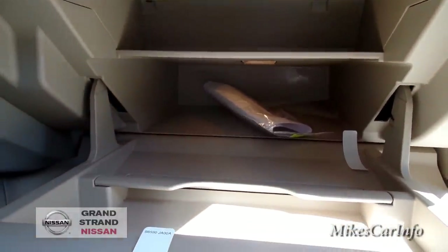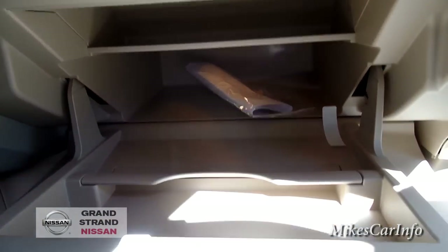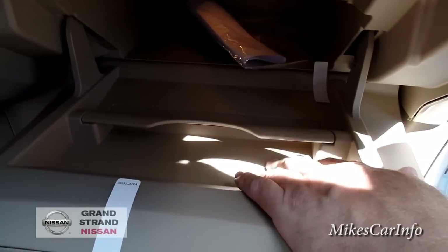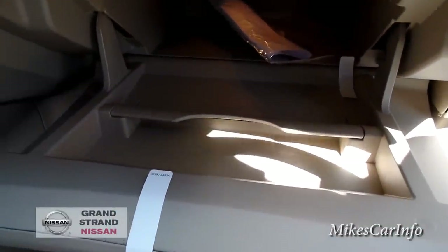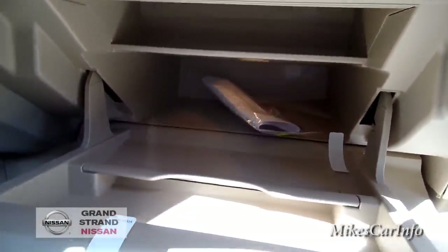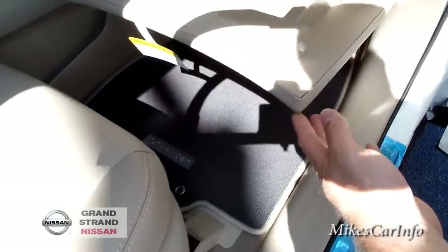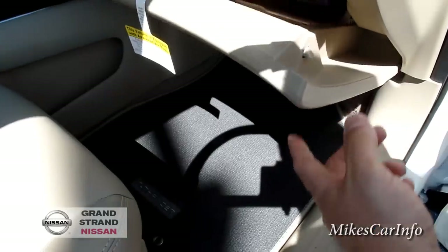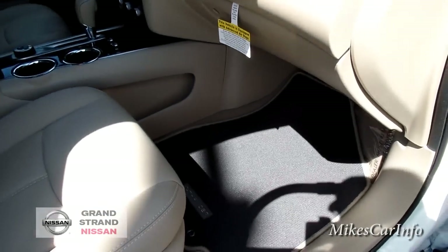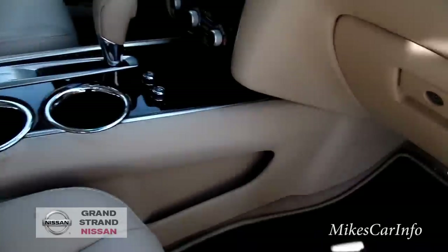The glove compartment goes in there quite a way. It would be a good idea to keep stuff right here where you can access it, because digging back there looks like it can get really cluttered. It also goes down and kind of gets in the way of the knees for the person riding shotgun — it'll rest on their knees and they can dig through there trying to find what they want.